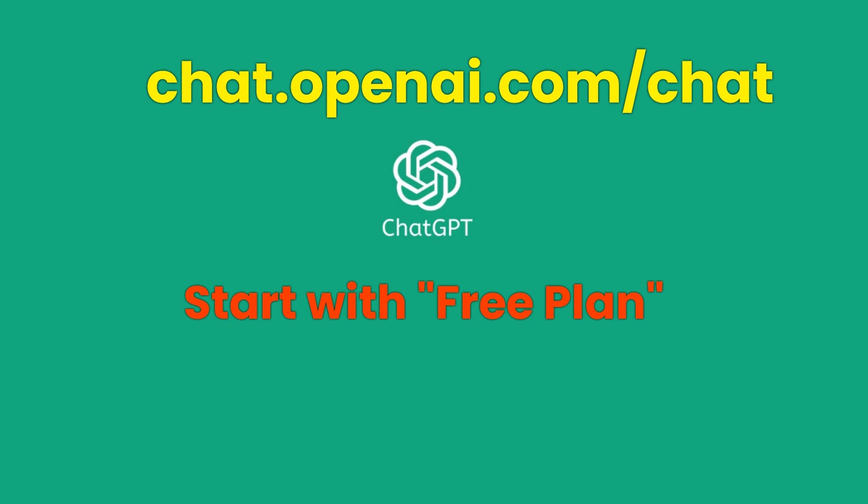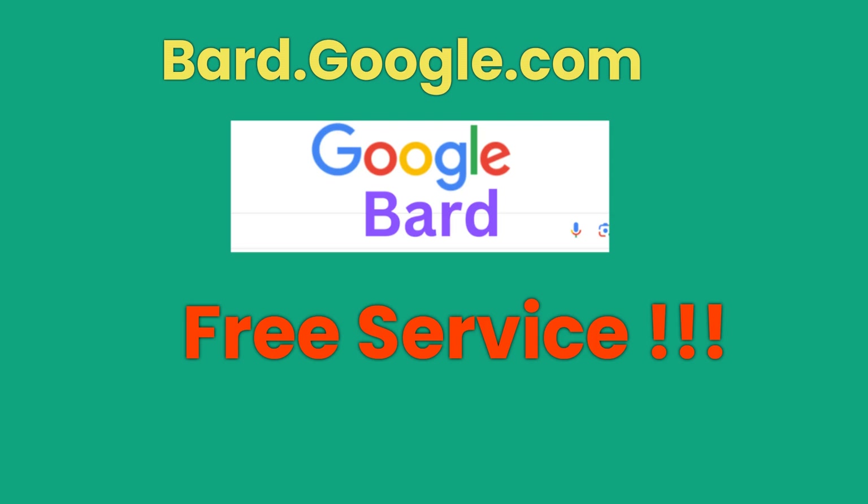If you're new to using AI chatbots, you can sign up or log in to your ChatGPT account using the link chat.openai.com. You will need an email and phone number to register for an account. You can start with a free plan. Similarly, you can use the link bard.google.com to sign up for an account and use BARD.